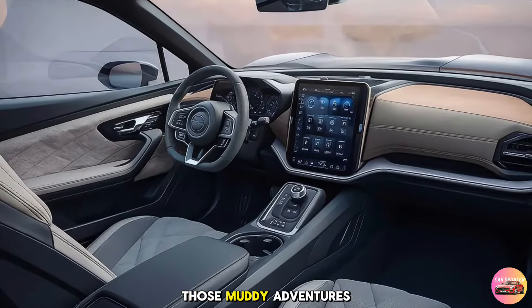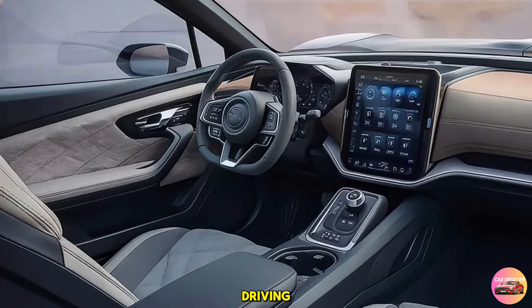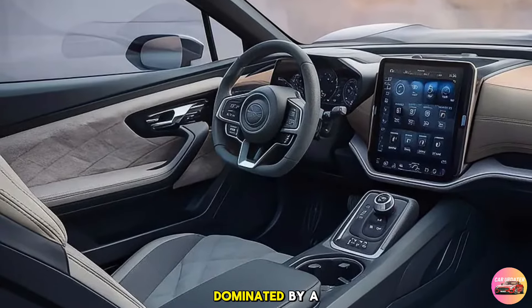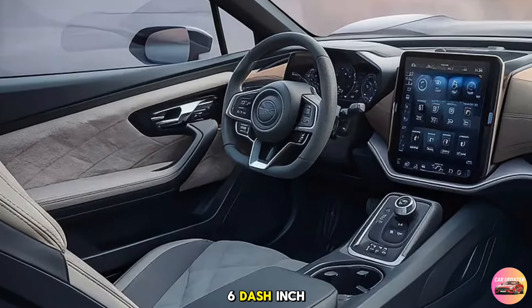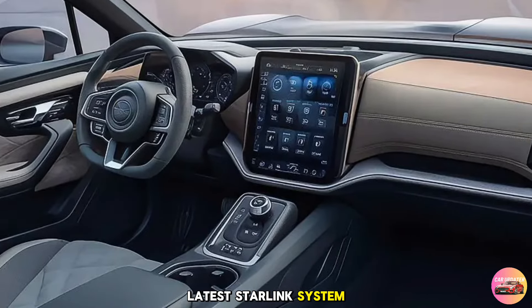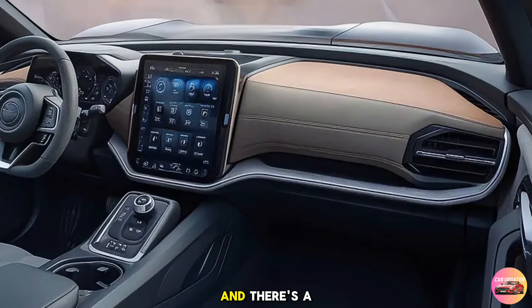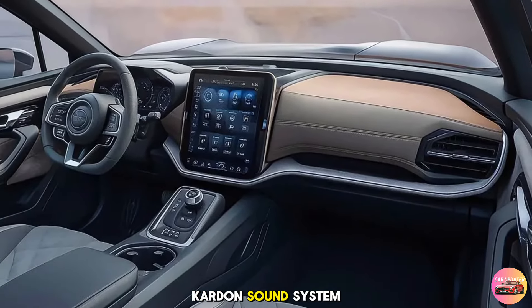You've got water-resistant upholstery for those muddy adventures, but also plenty of leather-wrapped touches for everyday driving. The dashboard is dominated by a large 11.6-inch infotainment screen which runs Subaru's latest StarLink system. It supports wireless Apple CarPlay and Android Auto, and there's a 12-speaker Harman Kardon sound system for those who love their tunes crisp and clear.